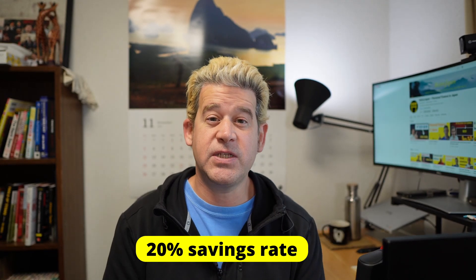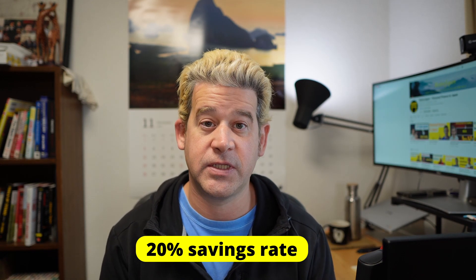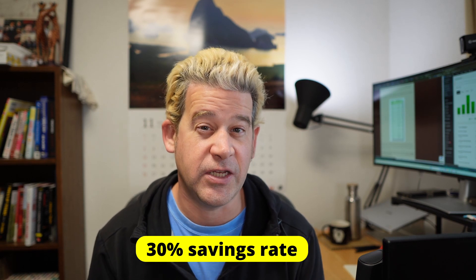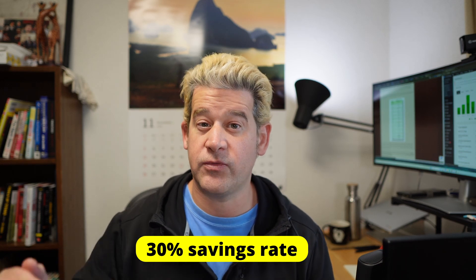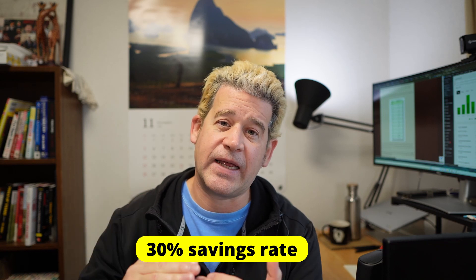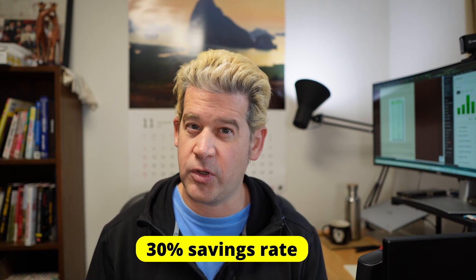A 20% savings rate gives you about 37 years to retirement assuming no pension. But in Japan, factoring in Nenkin, a 20% saving and investing rate would give you a fairly comfortable retirement and the money to deal with emergencies or life changes. 20% is a pretty good goal to aim for at least to begin with. At 30%, you can probably retire after about 28 years — around age 50 for most people. With a 30% savings rate you'll have plenty of resources for setbacks and a very comfortable retirement.